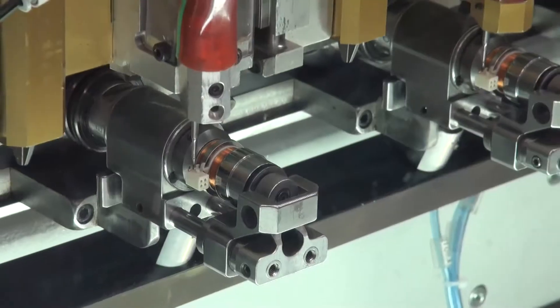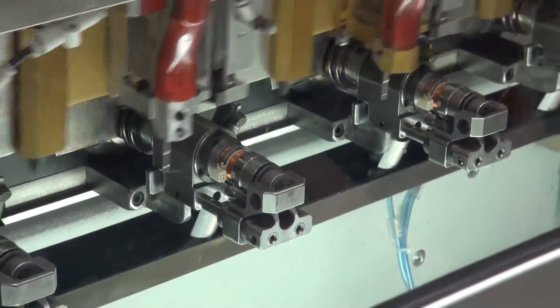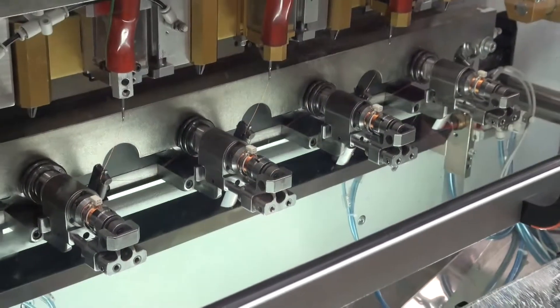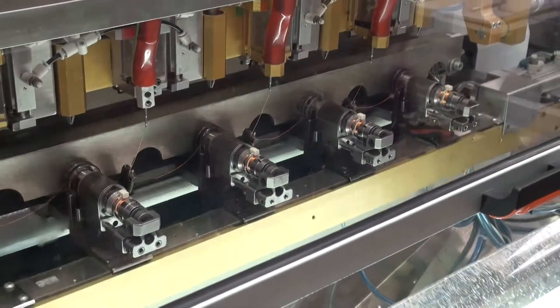Our production facility uses fully automated manufacturing cells where appropriate, which can automatically wind, bond, solder, lead cut, and terminate during the winding cycle.